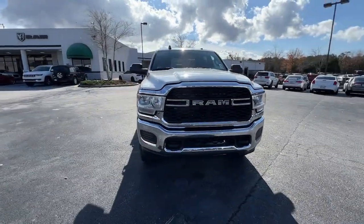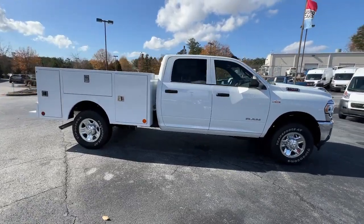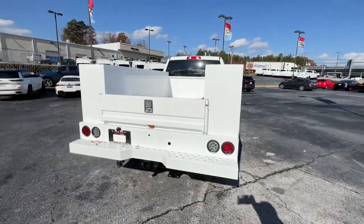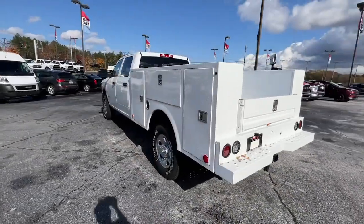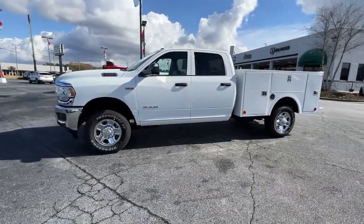You just found the 2022 RAM 2500. The RAM 2500 has what it takes to get the big jobs done. It's infused with heavy duty capability, connected, convenient, comfortable, and built to last. The following are some of this vehicle's highlighted options: